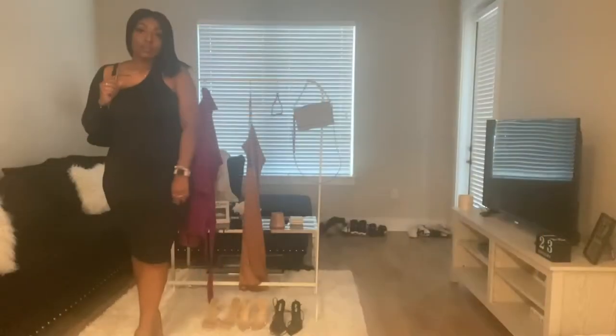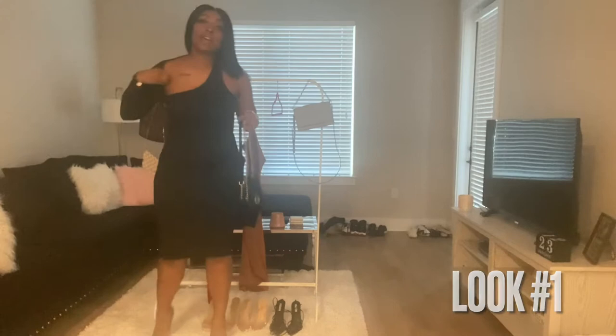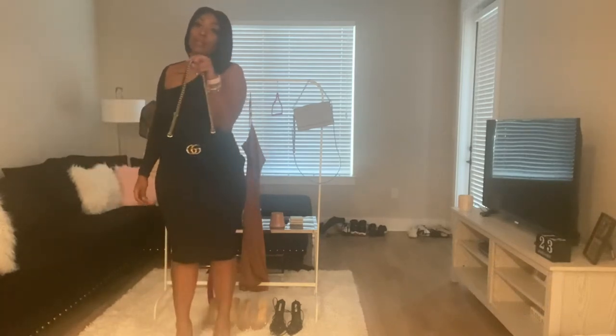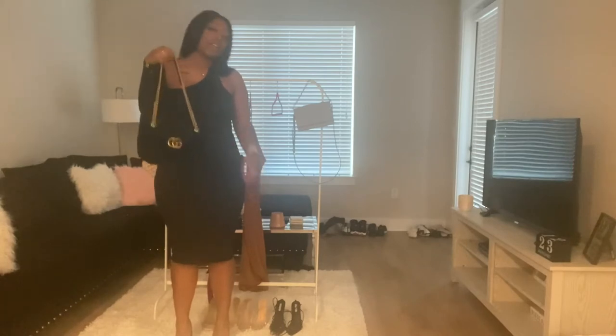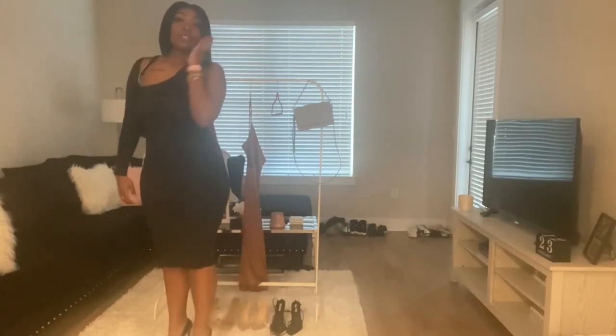This first look is just a simple black dress from Fashion Nova — it's one arm, really simple. I paired it with my black Gucci purse that has the gold chain, and I have on my Christian Louboutin heels. This is a really simple and cute look for date night.